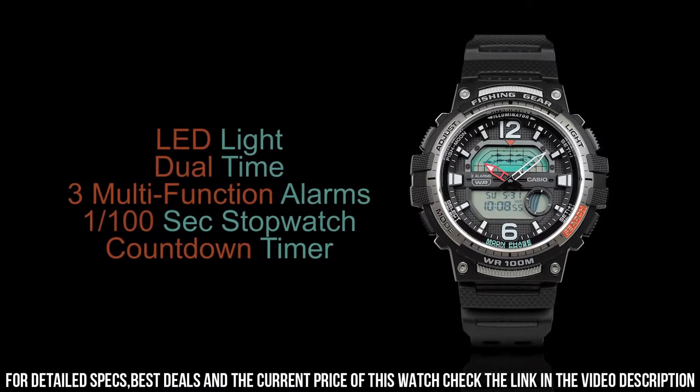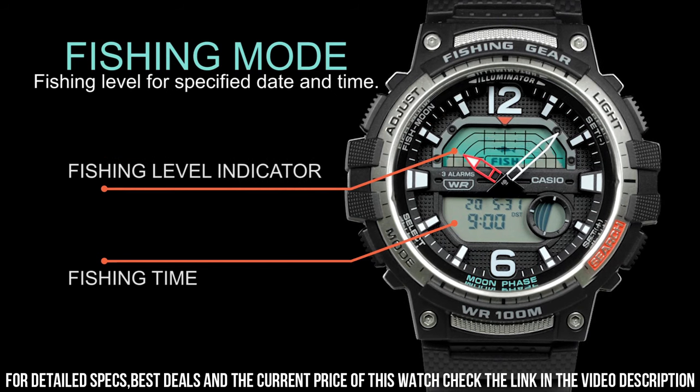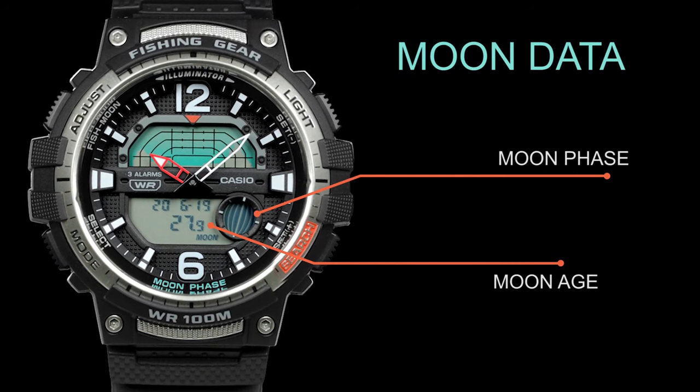Overall, the Casio WSC 1250H3F Pro Trek Quartz Sport Watch is a great choice for outdoor enthusiasts who value durability, functionality, and reliability in their timepiece.